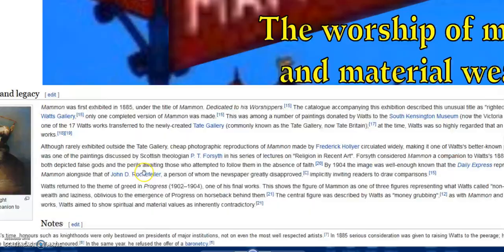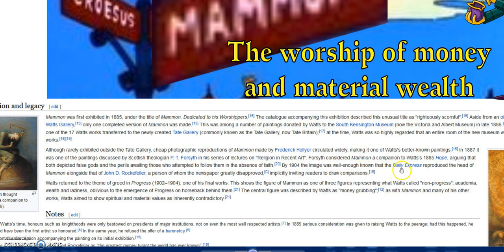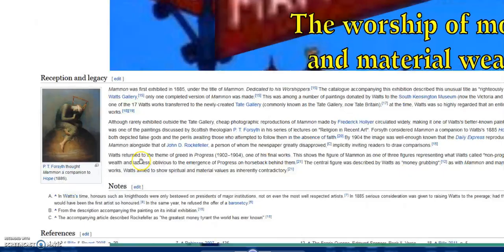Interesting in the Wikipedia article - by 1904 the image of Mammon was well enough known that the Daily Express reproduced the head of Mammon alongside that of John D. Rockefeller, a person of whom the great newspaper greatly disapproved, implicitly inviting readers to draw conclusions.